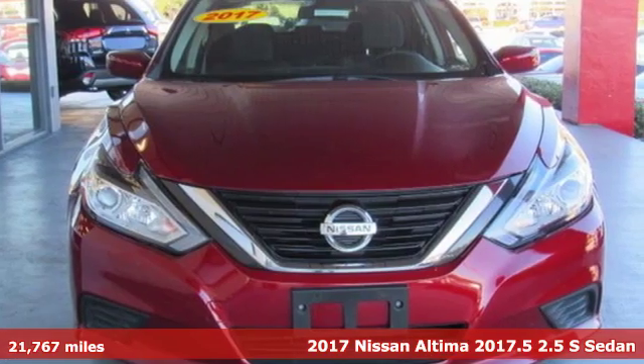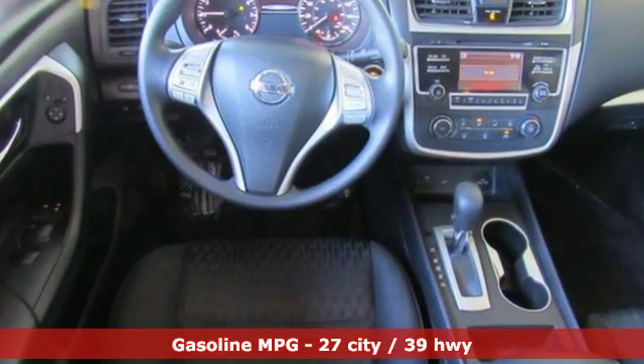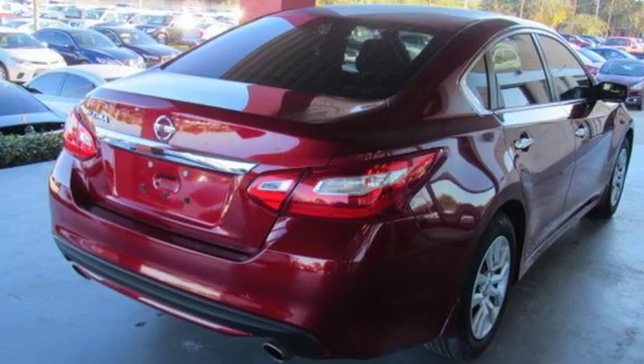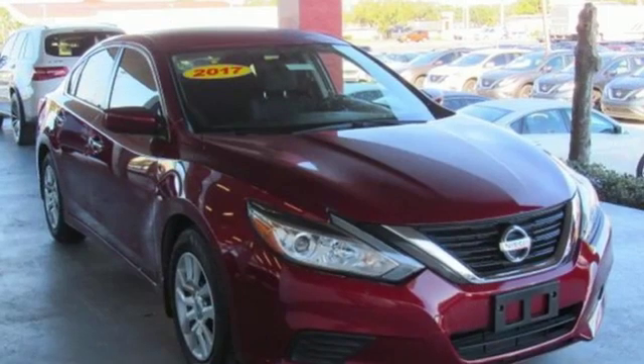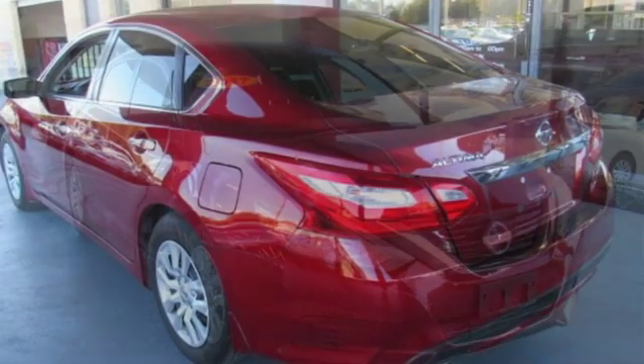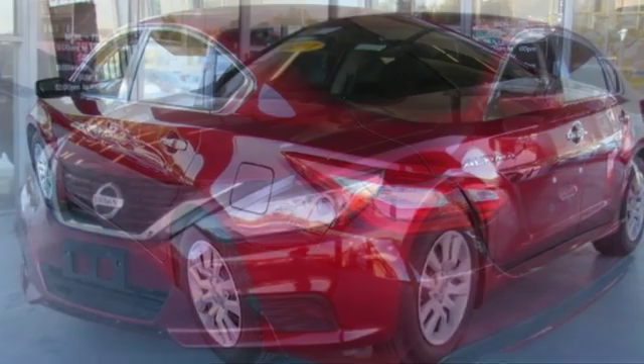Features include external memory control, remote engine start, manual tilting steering column, wireless phone connectivity, manual telescoping steering column, inline four-cylinder engine, active grille shutters, gas pressurized shocks, and doors and push-button start proximity key.